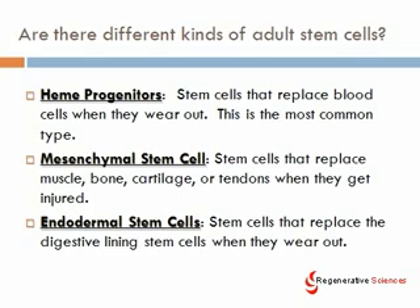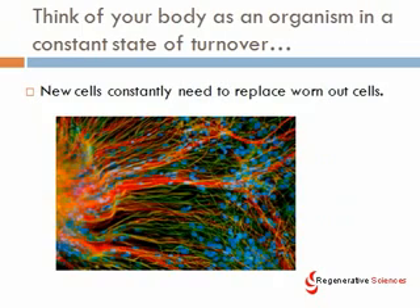Mesenchymal stem cells have also been shown to replace some hearing cells, nerve cells, and heart cells. There are also endodermal stem cells, though less is known about those. Think of your body as an organism in a constant state of turnover — new cells constantly need to replace worn-out ones. If you go out for a run, you're literally killing off cartilage cells in your knees, muscle cells, and tendon cells — and all of those get replaced. In fact, many of those tissues get rebuilt as stronger, including your bones, if you exercise more. They get replaced by stem cells.